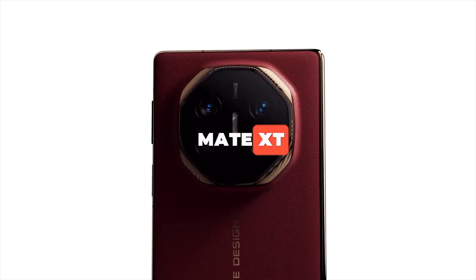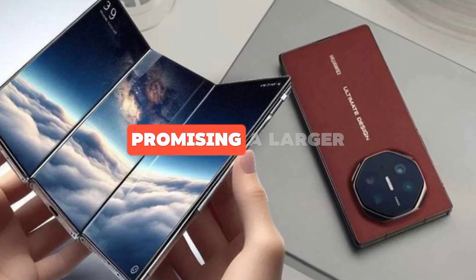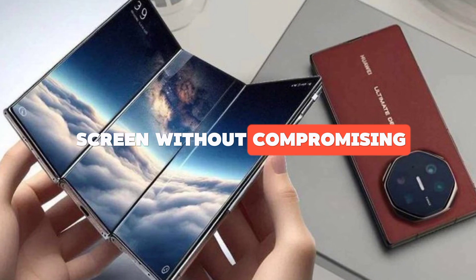Introducing the Huawei Mate XT. This innovative device offers a unique tri-folding design, promising a larger screen without compromising portability.